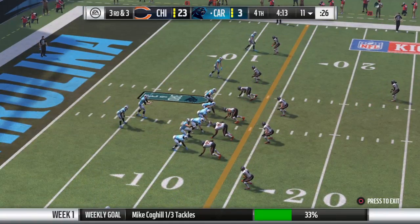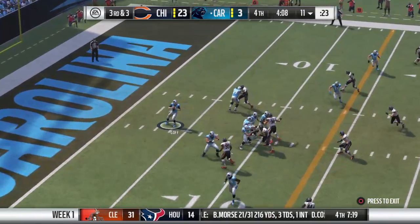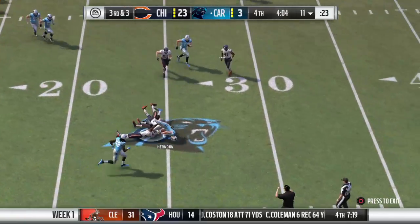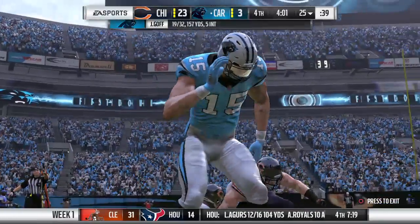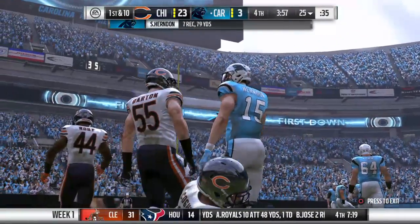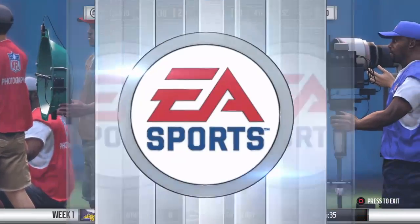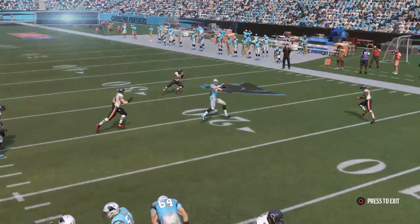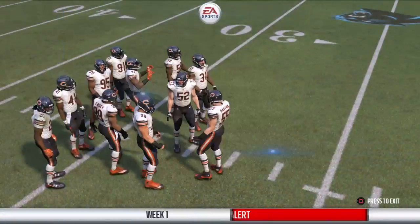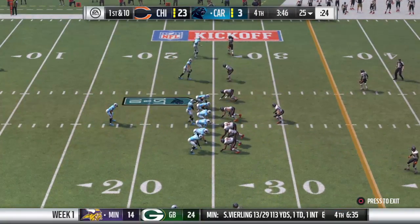They brought in an extra defensive back here, so probably not expecting a run on third and three. Goff now to throw. Quick throw that's complete on the inside slam. And he's able to get the first here as he's taken down at the 25. From our time in college football where receivers weren't running the traditional NFL route tree, one thing they did learn — find open areas, find soft spots, and set up and catch the ball. And I think we just saw that there. Yeah, we saw that indeed picking up the first.